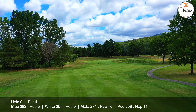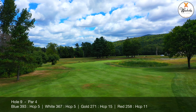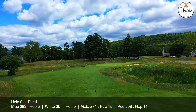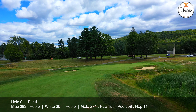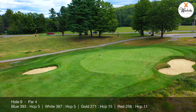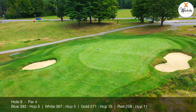Speaking of the green, it is well protected by the aforementioned pond and two bunkers. The green slopes with three different contours from back to front and front to back, with all shots nestling somewhere in the middle. Good players will likely hit a nine iron or a wedge into this green, making it a real birdie possibility, but avoid the bunkers at all costs.